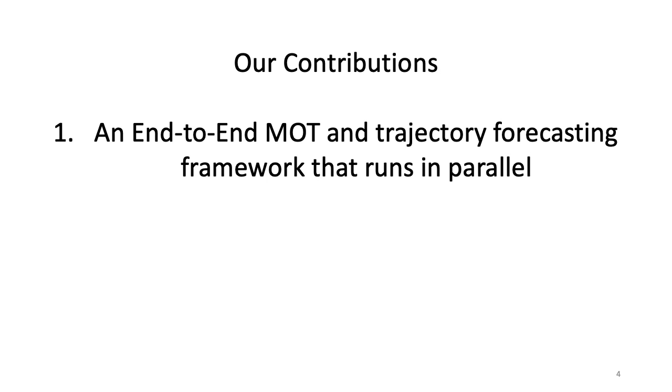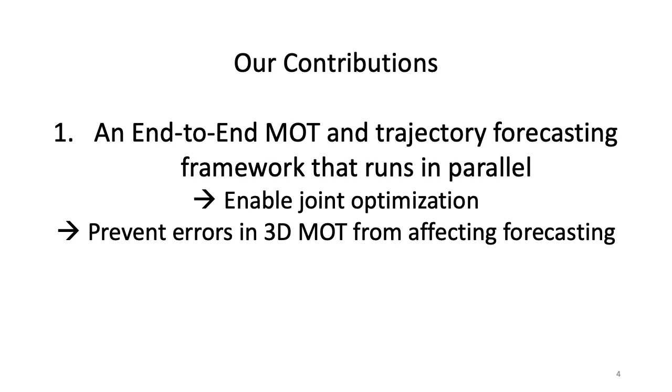To deal with these limitations, our contribution is an N2N framework that runs MOT and trajectory forecasting in parallel. Our method can jointly optimize two modules to improve performance. Also, by running the MOT and forecasting in parallel, we can prevent errors in 3D MOT from affecting the trajectory forecasting module.